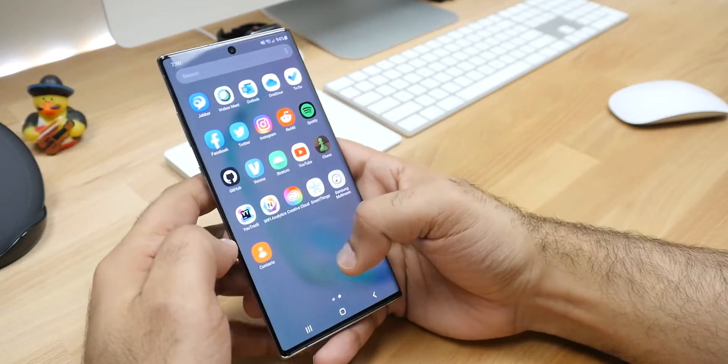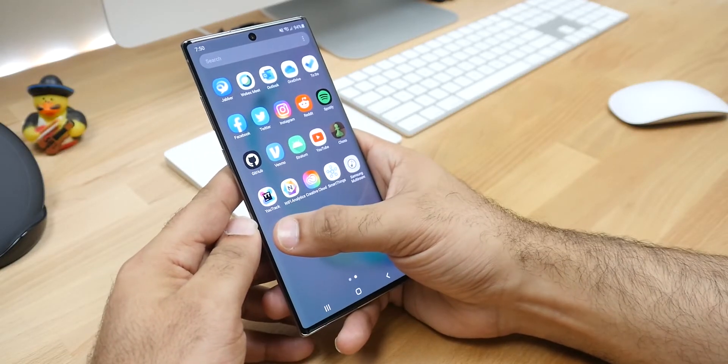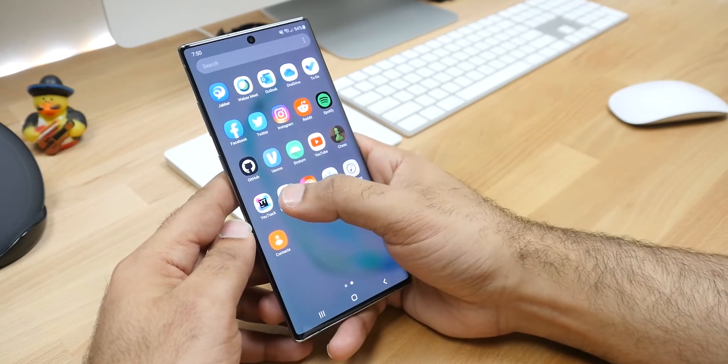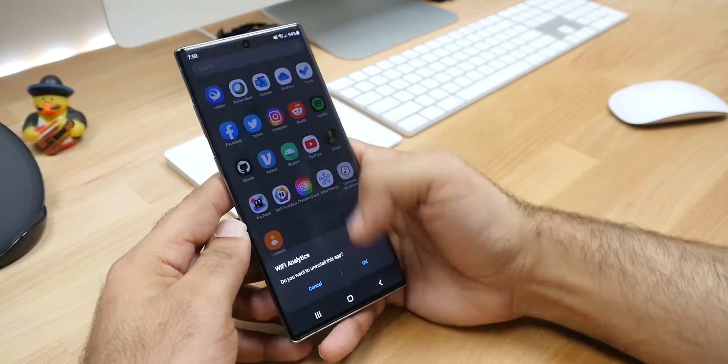There are two things that really bother me with this phone, and I think the Android phone experience as a whole. Number one, there are Samsung versions of apps pre-installed on the phone. And that would be fine, except I don't want to use the Samsung apps — I want to use the Google apps — but I can't uninstall the Samsung apps. So now I have two versions of the same app. I like the fewest number of apps that allow me to do the things I need to do on my phone. Just having two iterations of the same app that do the same thing — two email apps, two web browsers, two app stores — it drives me nuts.